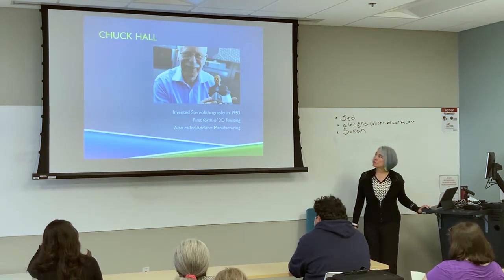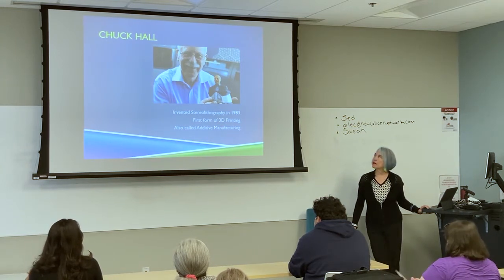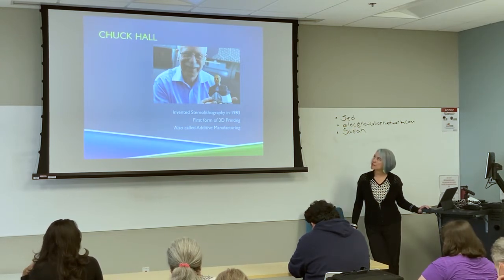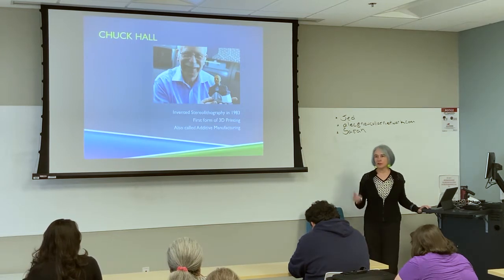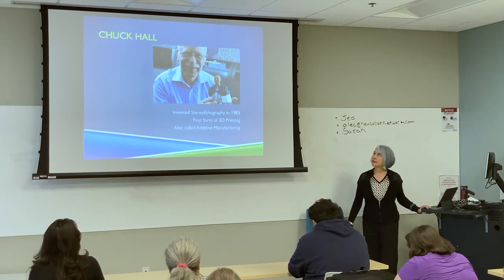3D printing was invented in 1983 by a man named Chuck Hall. Chuck built a kind of 3D printing called stereolithography — it's a laser-based process. We have about three stereolithography 3D printers in our lab.